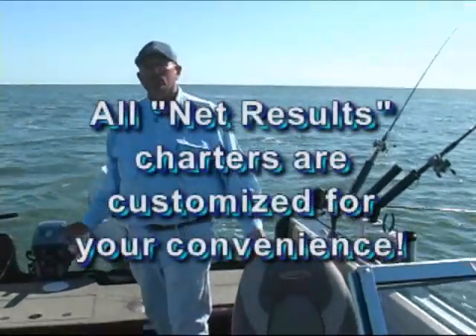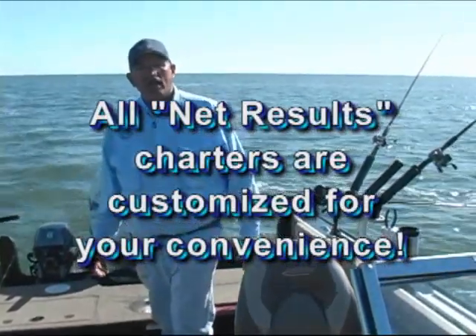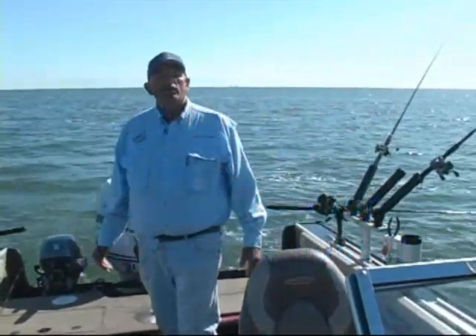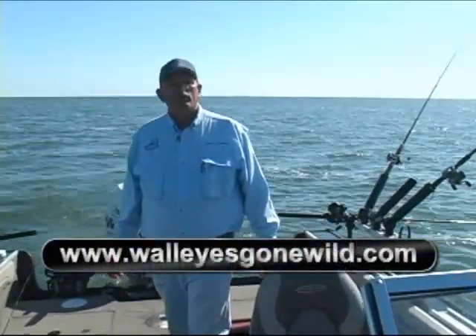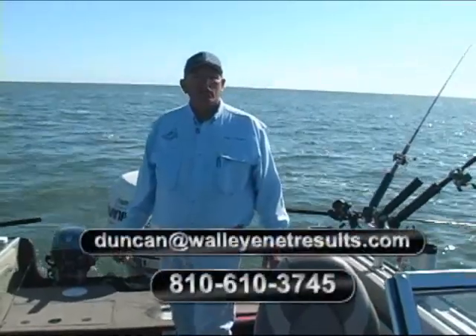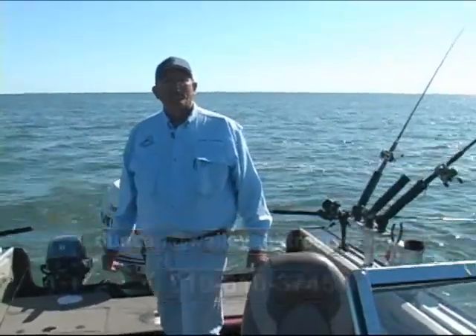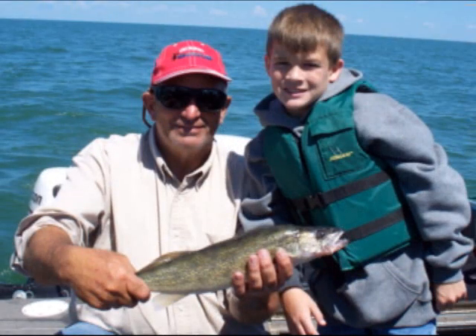All my trips are custom for your convenience. We can set the starting time, we set the finish time. If you would like to book a trip, please go to my website, www.WalleysGoneWild.com. My phone number and email address are there. I'd be very happy to take you out on a trip. Make a memory. Take some kids fishing.